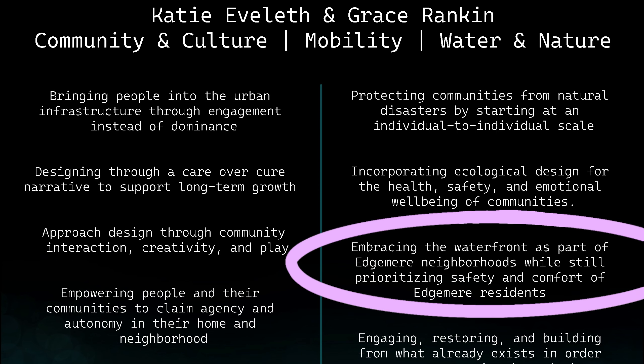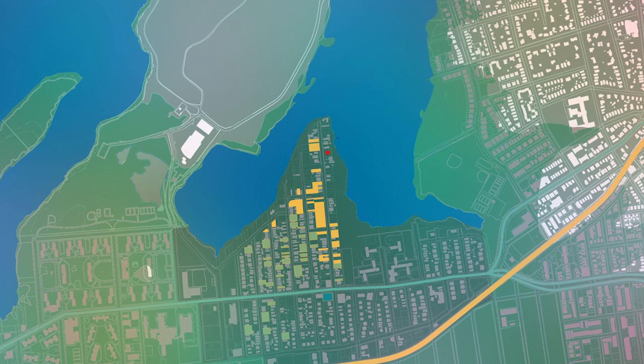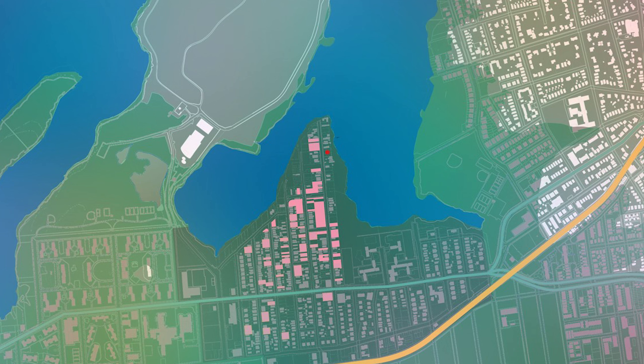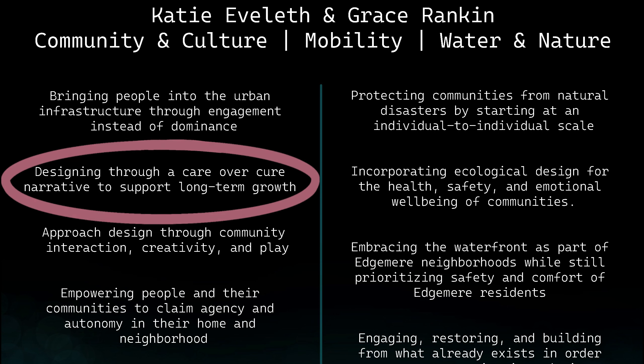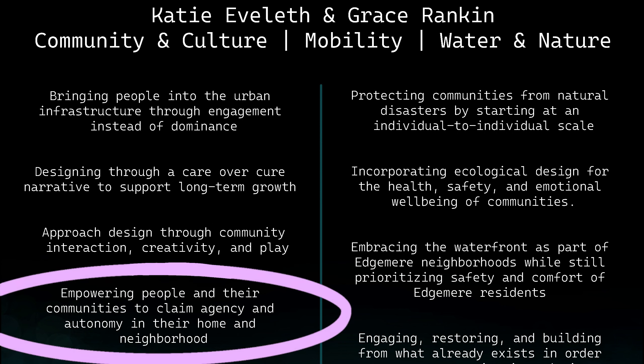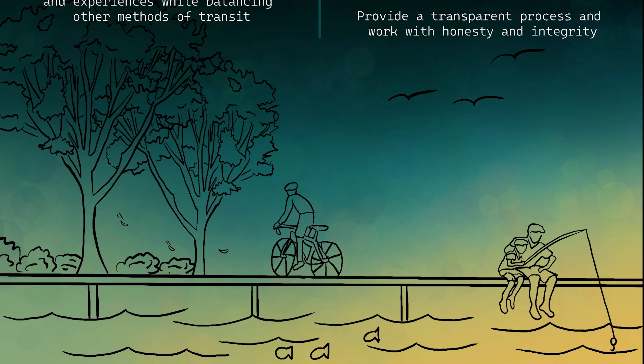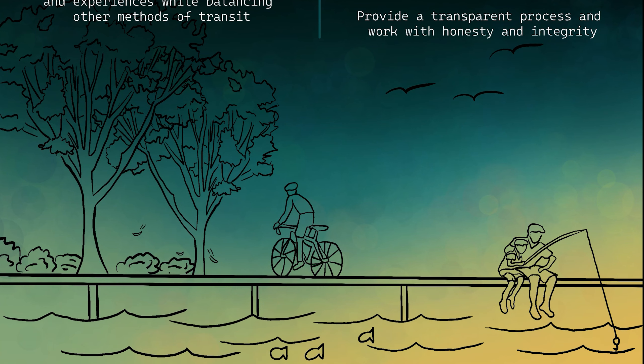By embracing the waterfront as part of Edgemere's neighborhood, we hope to optimize the underused waterfront while still prioritizing the safety and comfort of Edgemere residents. We seek to engage, restore, and build from what already exists in order to propose conscientious designs. Vacant lots are scattered across Edgemere, and these empty lots open the doors for various ways to connect and engage the neighborhood's residents. By approaching design through a care-over-cure process to support long-term growth, we hope to foster community interaction, creativity, and play. Ultimately, we strive to empower people and their community to claim agency and autonomy in their home and neighborhood, bringing people together in areas where socializing may be neglected and providing a transparent process focused on honesty and integrity.